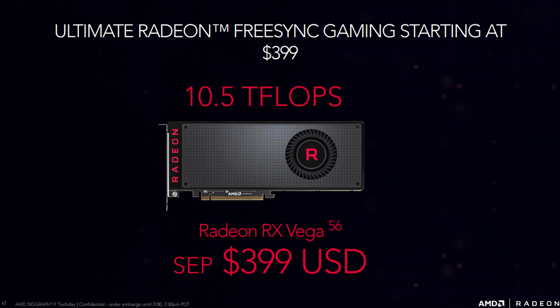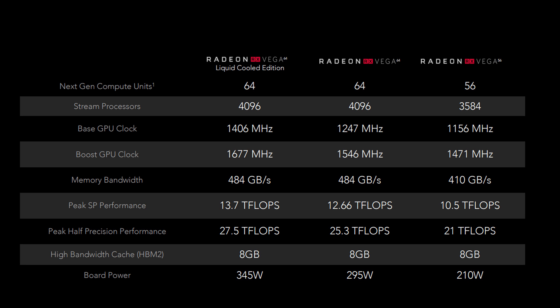AMD also announced a slightly cut-down version of the Vega 64 — the RX Vega 56. Specs-wise, it sports 3584 stream processors, a slightly lower base clock of 1156 MHz versus 1247 MHz on the Vega 64, fewer next-gen compute units, lower teraflops of compute performance, and slightly lower memory bandwidth. As for the liquid-cooled Vega 64, its base clock is roughly 200 MHz higher than the air-cooled model, and the boost clock reaches up to 1677 MHz — which is pretty interesting to see on an AMD GPU.